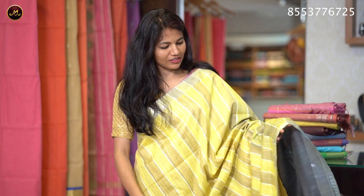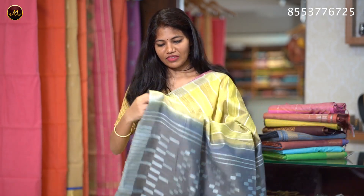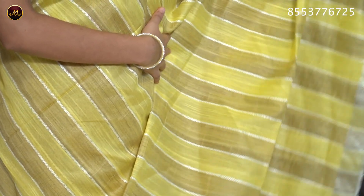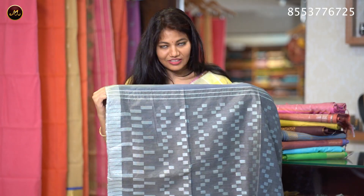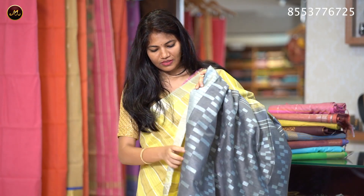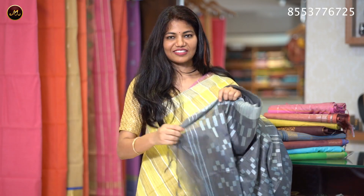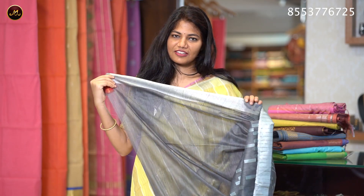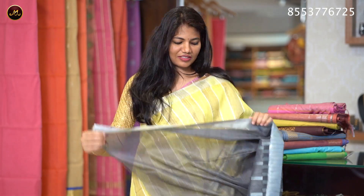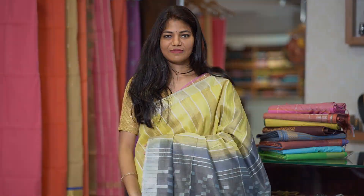The color is unique — lemon yellow with gray combination, featuring yellow zari stripes, silver zari border, and stripes on the body with contrast. Another sari is yellow with gold, featuring gold zari, blue zari, yellow zari, and black zari stripes on the body. The contrast blouse is gray with sleeve border. The sari price is ₹1350.